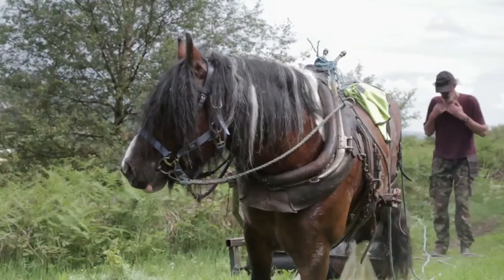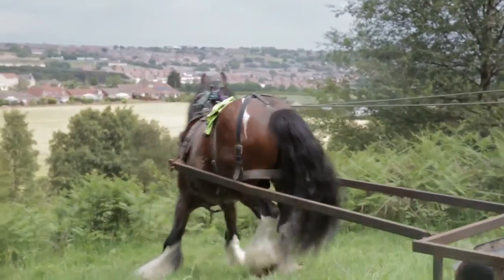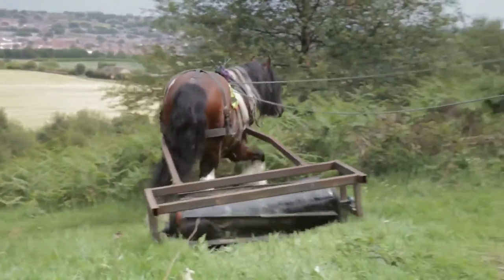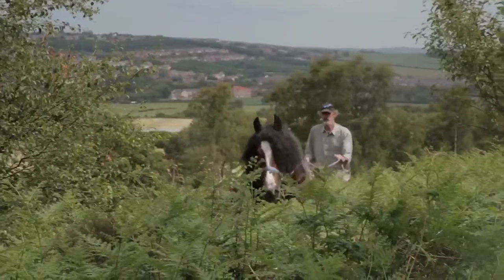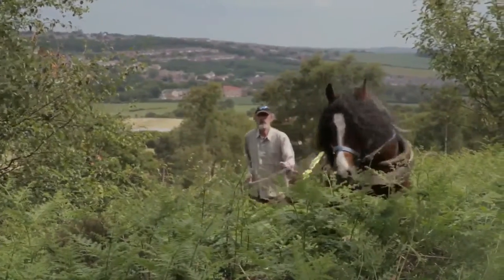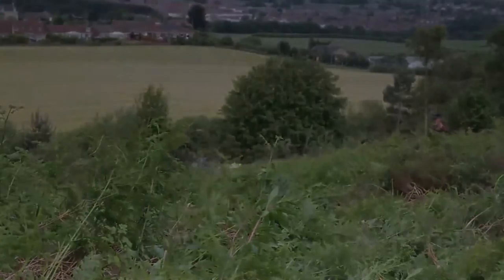So Tara said, why can't we use horses? She's a big horse lover. I thought, well actually, it's probably the way forward. We can use the old methods to help us out in this day and age. So at the moment, Romeo's out there with a big roller — knocking it, bending it, breaking it off, back and forth. And then after three years of managing it in this way, we should be able to get it as low as possible.